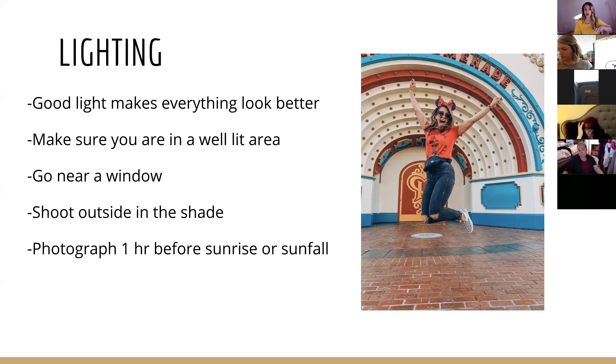The best outdoor lighting for photographs is one hour before sunrise or one hour before sunset. If you're indoors, lighting can work almost any time. Use window lighting — I love window lighting, it is dreamy. I used to photograph a lot of newborns using window lighting. You can get really great shots of your kids, your nails, or yourself with window lighting.